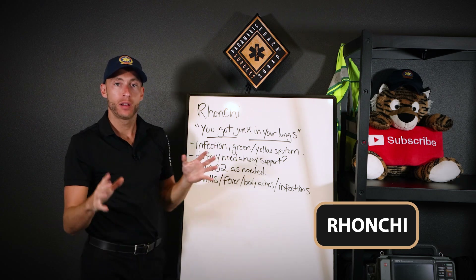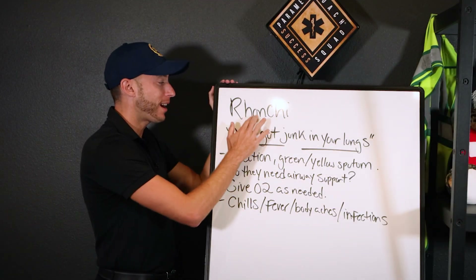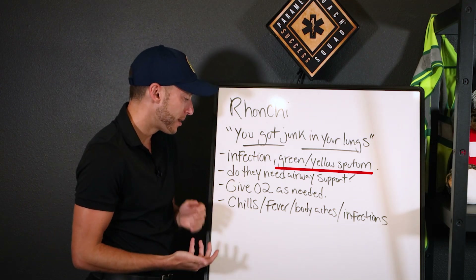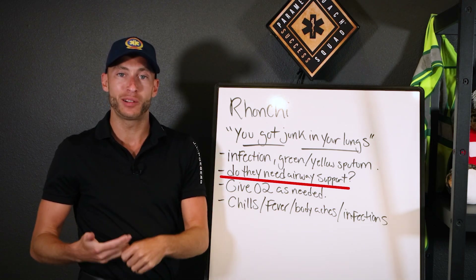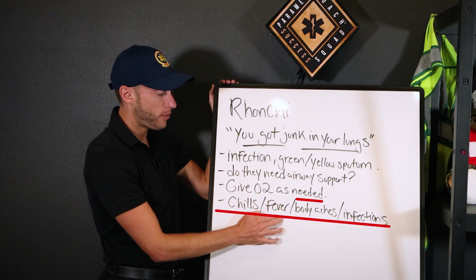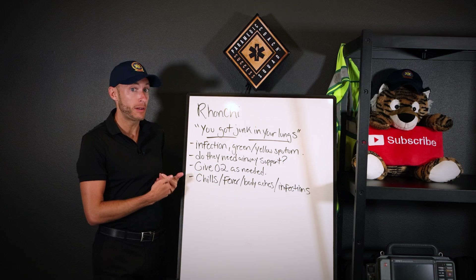That is ronchi. Remember this for the rest of your career: ronchi means you've got junk in your lungs. This is an infection pathway — think pneumonia, illness, infection. Signs include green/yellow sputum, cough, and painful breathing. Assess: do they need airway support or ventilation? How far along is the infection? Are they speaking in one or two word sentences? Give oxygen as needed. Ronchi with chills, fever, body aches — that's infection. It's usually one-sided, but bilateral pneumonia is possible.